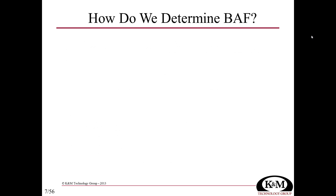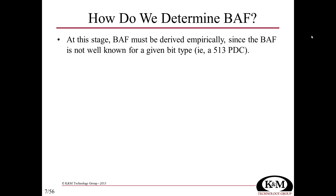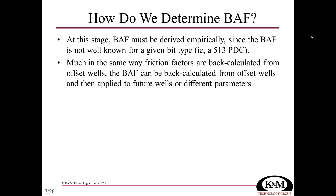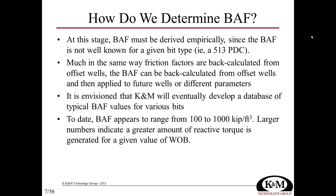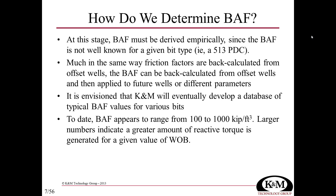We have to determine BATH empirically because it's such a new concept. Without back-calculating, we can't tell by looking at a given bit — say a 513 — whether it has a BATH of 50 or 500. From back-calculating on several wells, BATH typically falls in the range of around 200, though it might be as low as 100 or as high as 1,000.